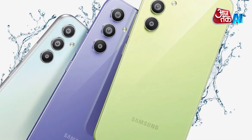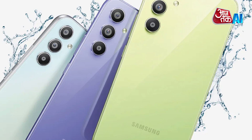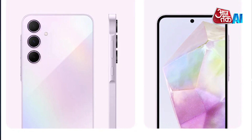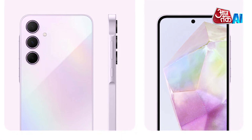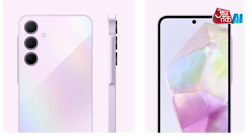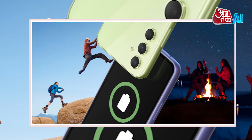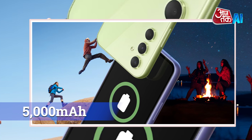The device offers various memory and storage configurations, including 6GB or 8GB RAM and 128GB or 256GB internal storage. It runs on Android 14 with One UI 6.1 and features enhanced security through Samsung Knox. Storage options may vary depending on carrier, market, or region. The device's battery is 5000 mAh, providing long-lasting usage.